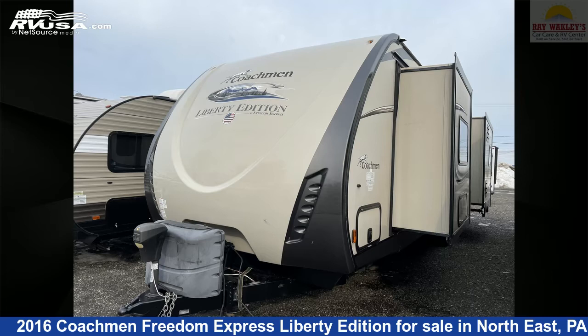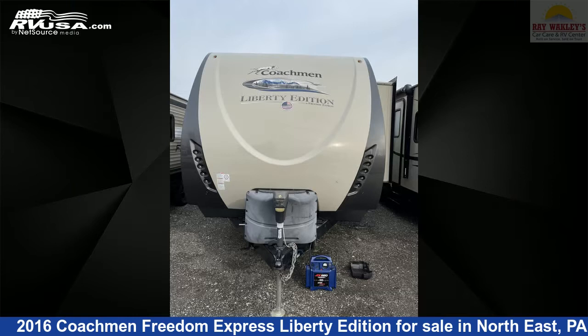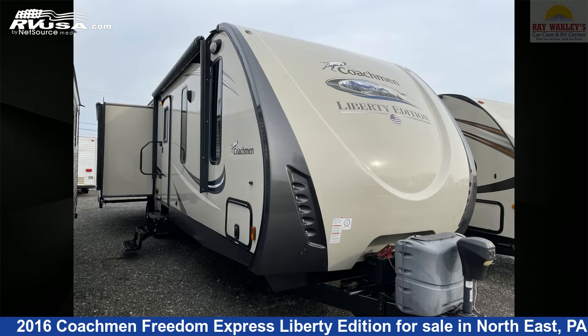This 2016 Coachman Freedom Express Liberty Edition 293RLDSLE is a travel trailer RV. It is located in Northeast, Pennsylvania 16428, and is offered for sale by Ray Wackley's RV Center.